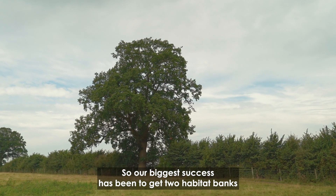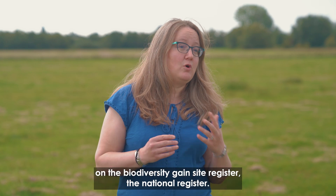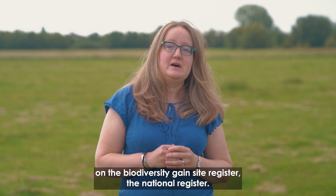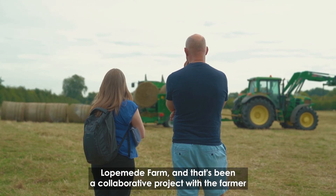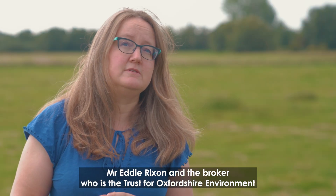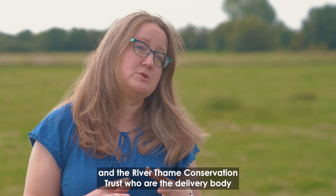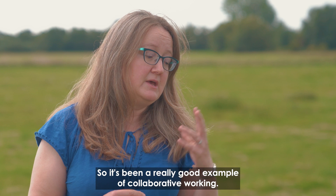Our biggest success has been to get two habitat banks on the biodiversity gain site register — the national register. It's been really fabulous. We're at one today, Lottmead Farm, and that's been a collaborative project with the farmer Mr. Eddie Rickson, the broker who is the Trust for Oxon Environment, and the River Tane Conservation Trust who are the delivery body, in partnership with Buckinghamshire Council. It's been a really good example of collaborative working.